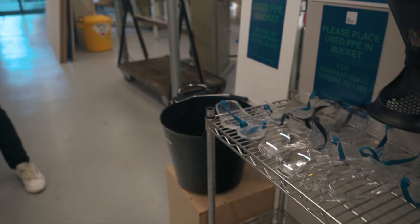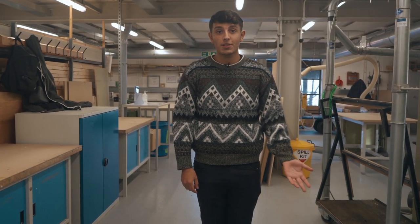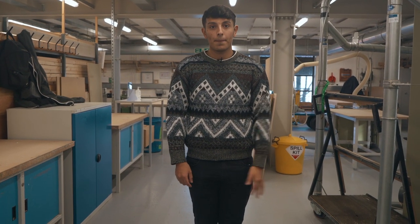This is our PPE station. Once you have used an item you must put it in the black box for quarantine.